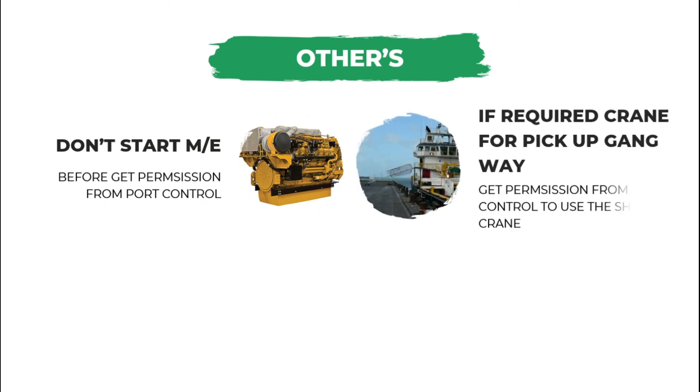If you require a crane to pick up the gangway, don't forget to get permission from port control to use the ship's crane to pick up the gangway.